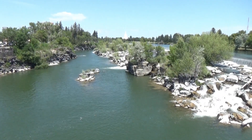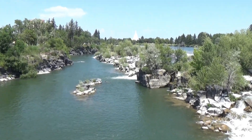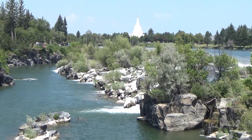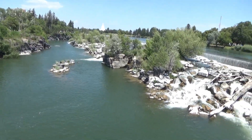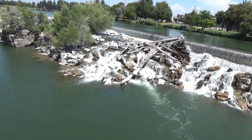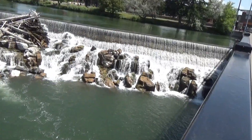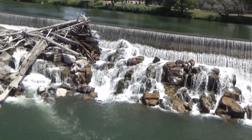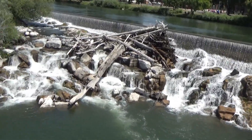Now this is something I've never seen before. The dam is in the middle of the river, but it's going lengthwise down the river instead of going across the river. Have you ever seen a dam like this before? It's actually a very nice, beautiful combination of a dam and waterfalls.